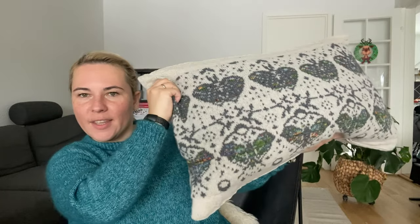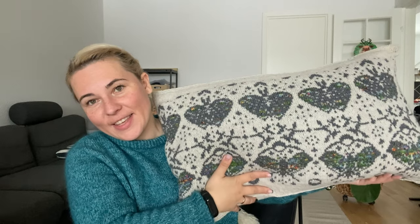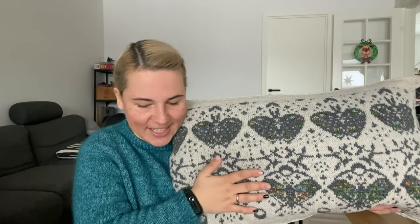On one side I did a three-needle bind-off from the inside so the purl row is inside, and on the other side I stitched it to the fabric inside so it can open for washing. Now we have a nice pillow for the sofa. I'm glad I didn't just rip out the knitting — even if I didn't get the sweater, at least we got a beautiful pillowcase.